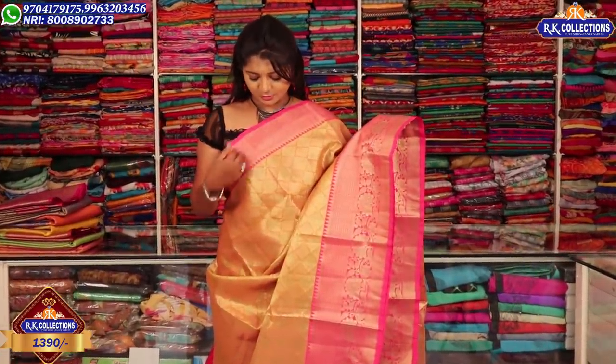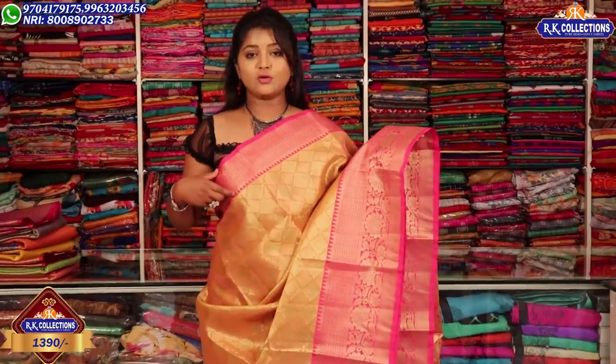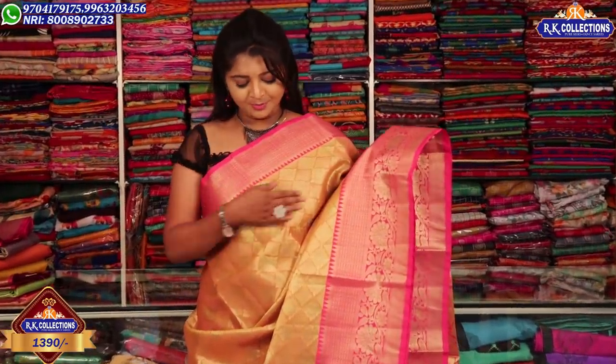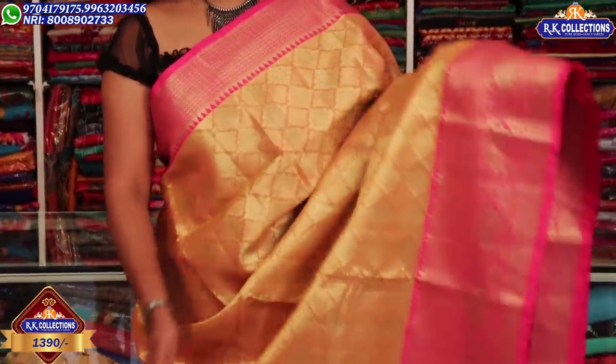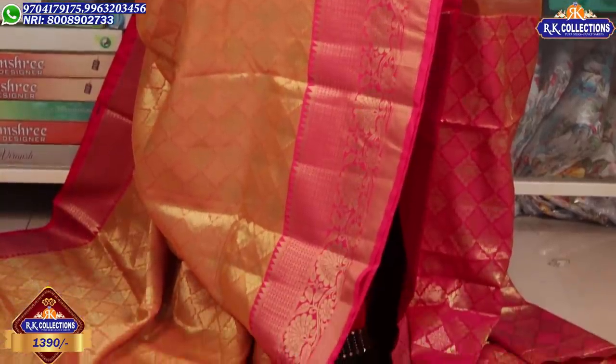We have a pink border here, with a pink color combination with antique jerry. In the middle part, we have a mustard-yellow color combination. We highlight the middle part with a grand design. We have a pink border in the middle part, a nice border with a pink color combination featuring a brocade design and a pick-up design.